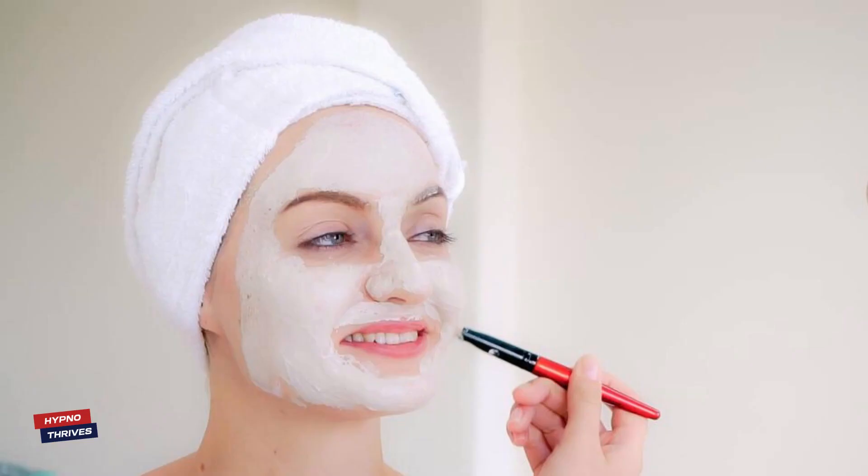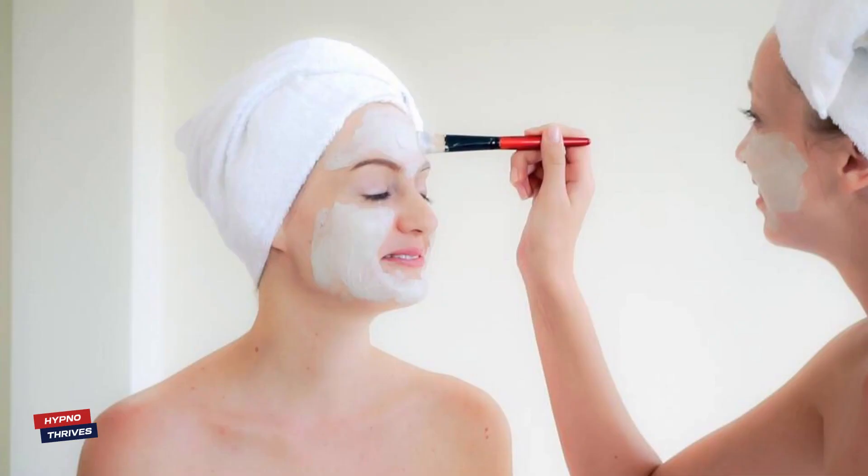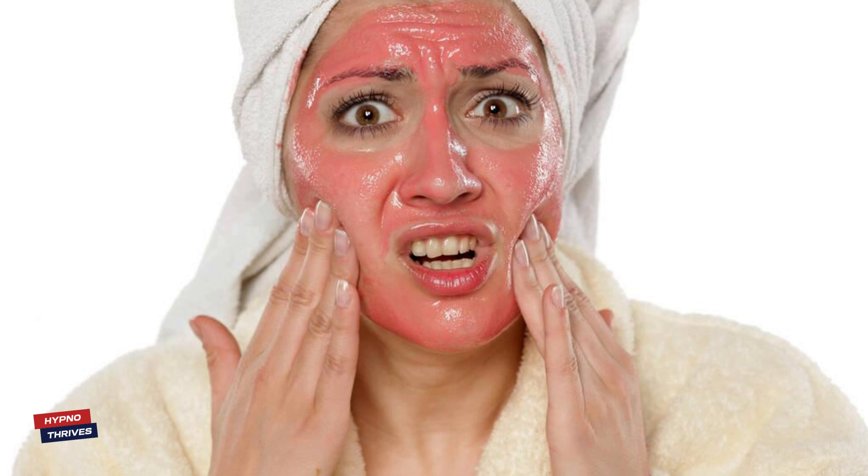Once your face pack is ready, we'll demonstrate the best techniques for application! To ensure you get the most out of this nourishing treatment, get ready to pamper your skin with this fruity delight!